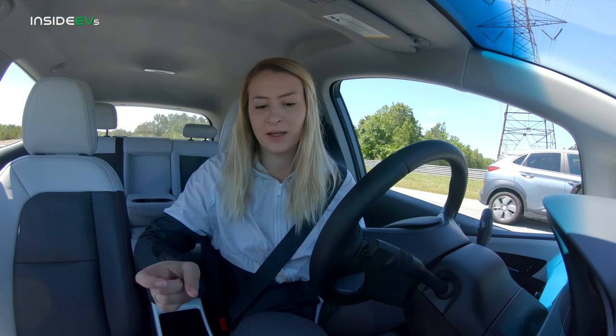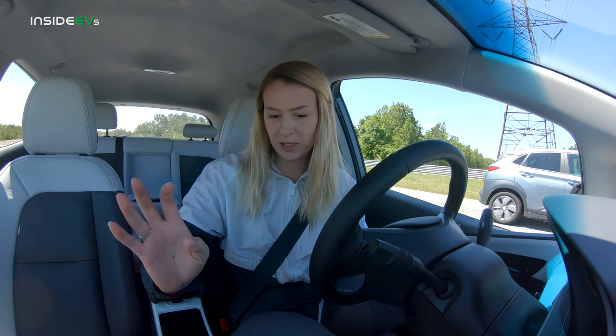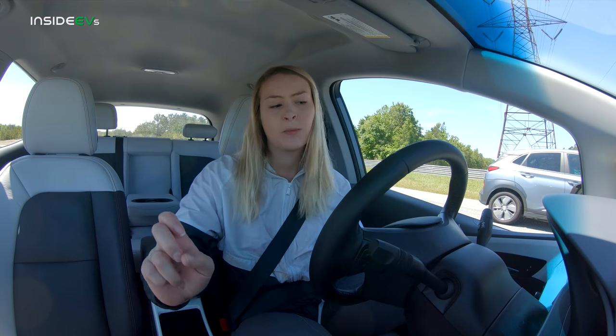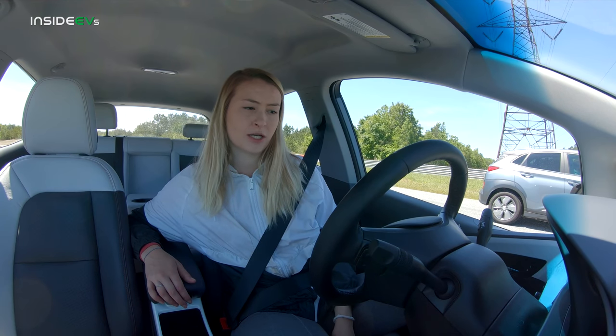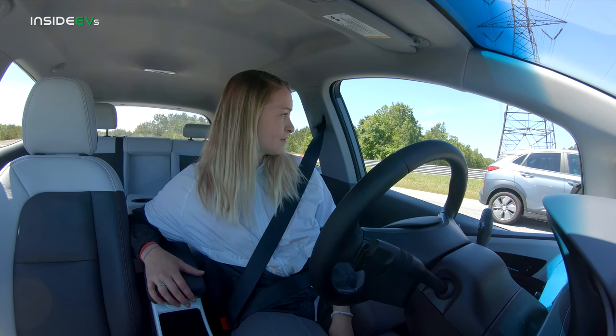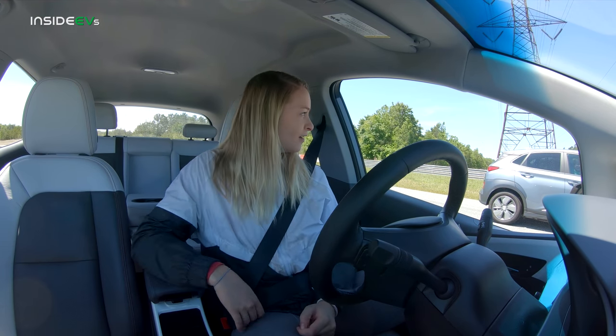I'm going to turn the climate off to try and get as much power as possible, then put it in sport mode. Inside the Kona now — Alyssa is quite competitive so I'd really like to win this one. I'm going to put the car into sport mode, put us into drive, and that's about all I can do in the Kona to make this thing faster. He's over there chatting with you guys with all his hand movements.